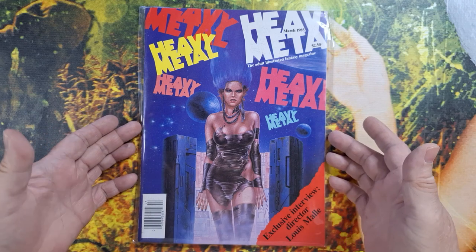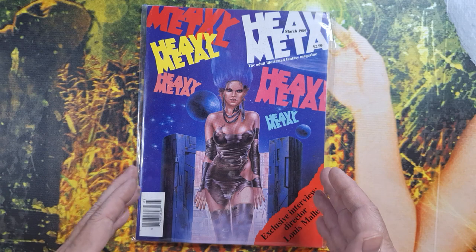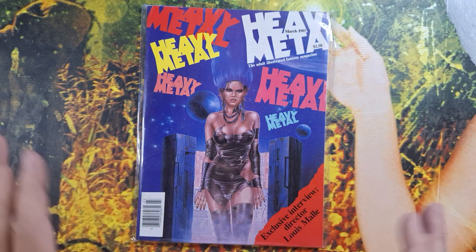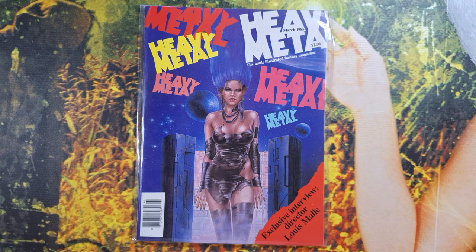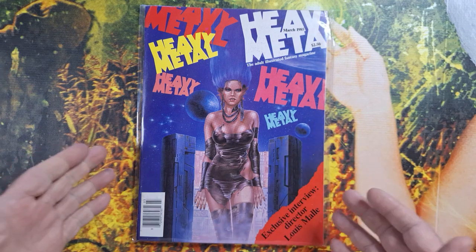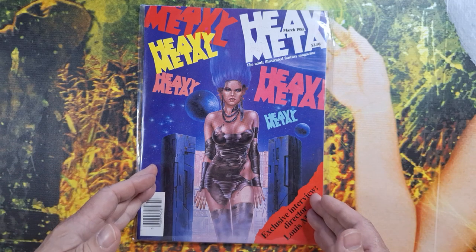Every Friday I would go through the ritual of collecting my allowance for mowing the yard and doing whatever chores needed to be done, and combine that with my little bit of money from mowing yards throughout the neighborhood. I would ride my bicycle down to the local Rite Aid where they had the spinner rack and dig through the new comic books every week.